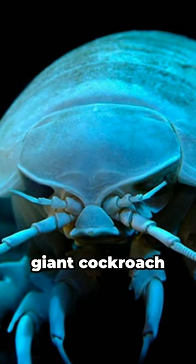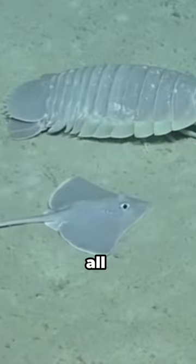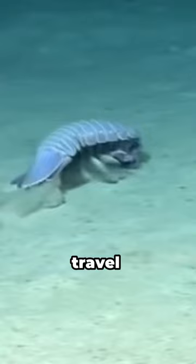You might think this is a giant cockroach, but it isn't. It's not even an insect. It's a giant isopod. These alien-looking crustaceans live all the way down on the ocean floor. They can travel anywhere in the Pacific, Atlantic, and Indian Oceans.